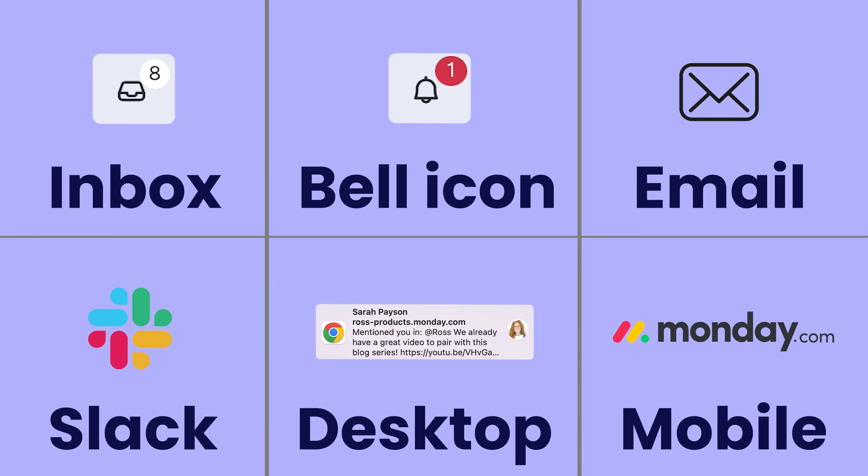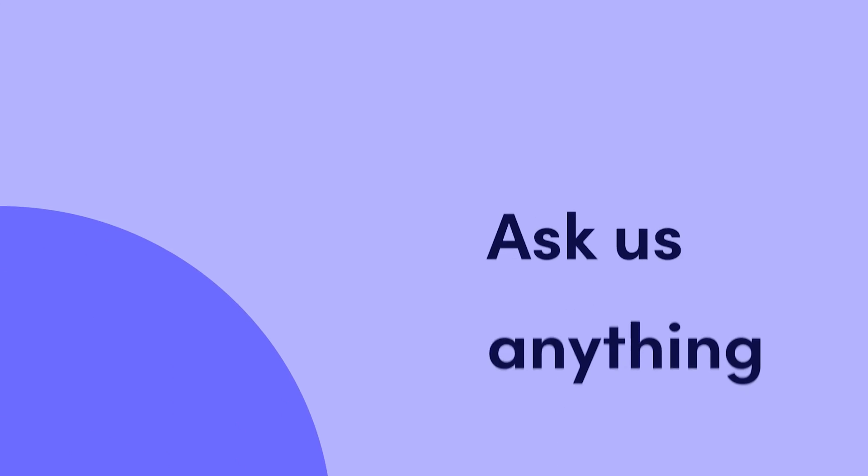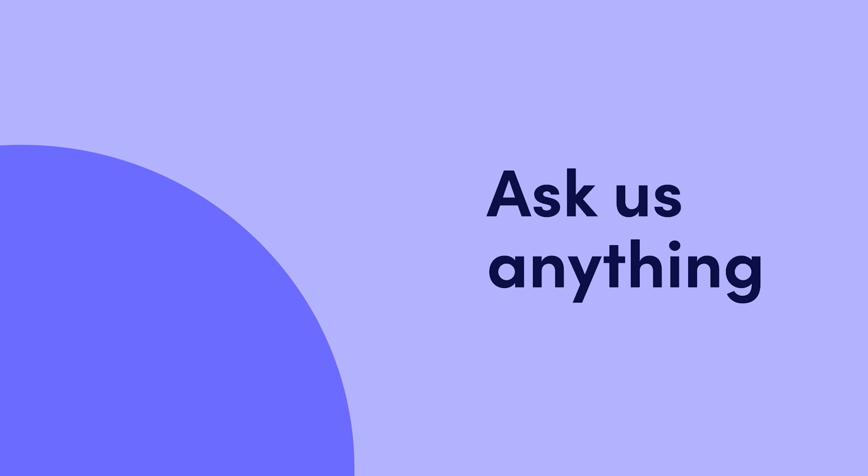And there you have it. Thanks to all the different avenues for notifications on Monday.com, you'll remain in the know like never before. That's it for now. Click here to learn more about getting started with Monday.com.